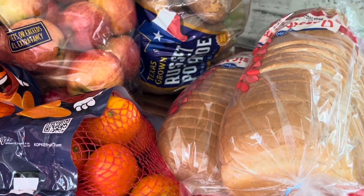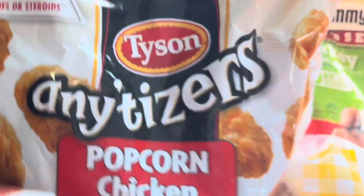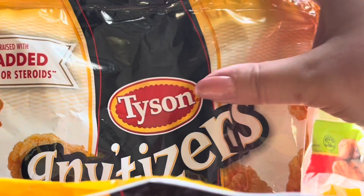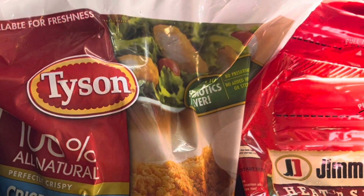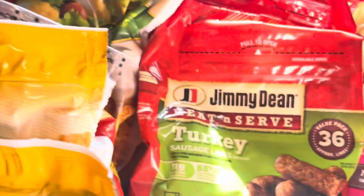Starting off, the Appetizers boneless wings and the chicken tenders from Tyson were on sale this week. The big family size bags were on sale down from $10 to $4.99 a piece, so I went ahead and got all five of those. You could use the coupon five times and these are just going to go into my deep freezer. These aren't something I usually buy but at that price, they're good to have on hand.